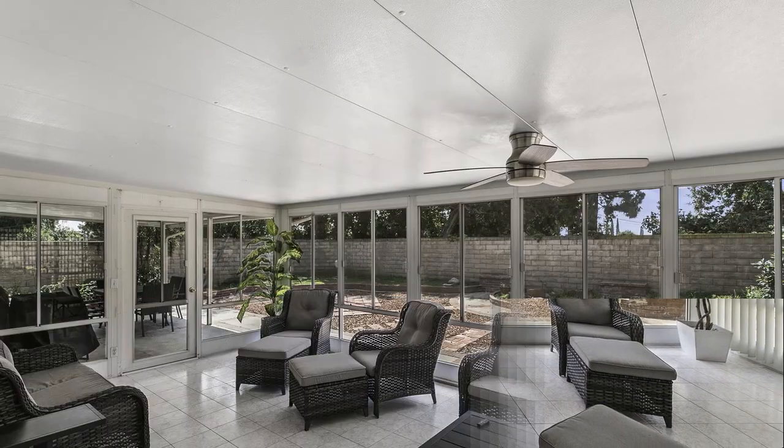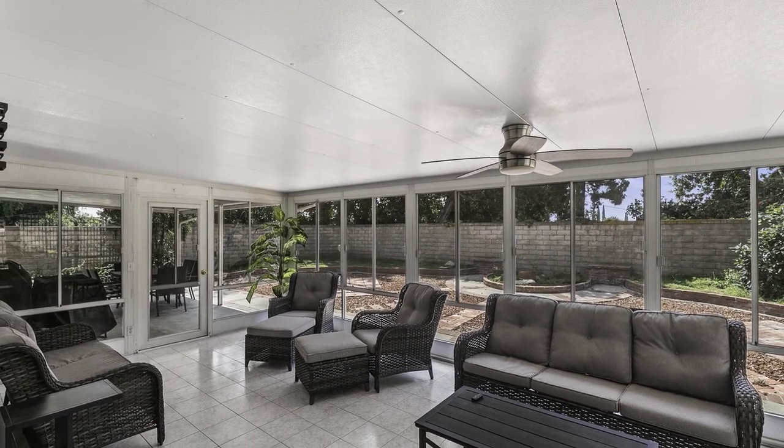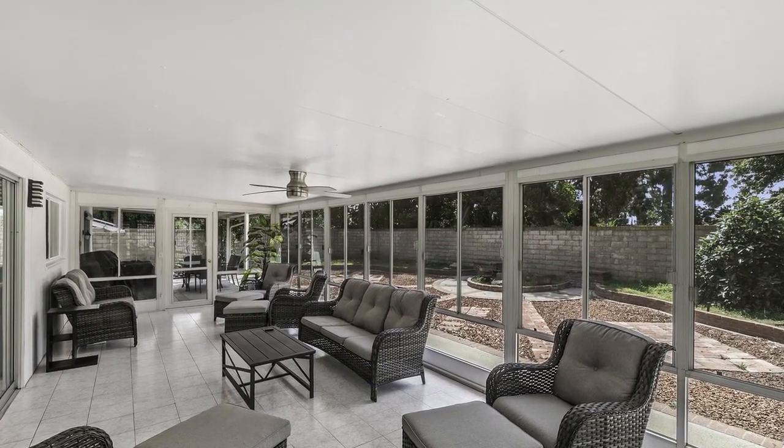A fully enclosed and permitted patio makes for a great sunroom, or can be used as a bonus room, exercise area, or playroom.